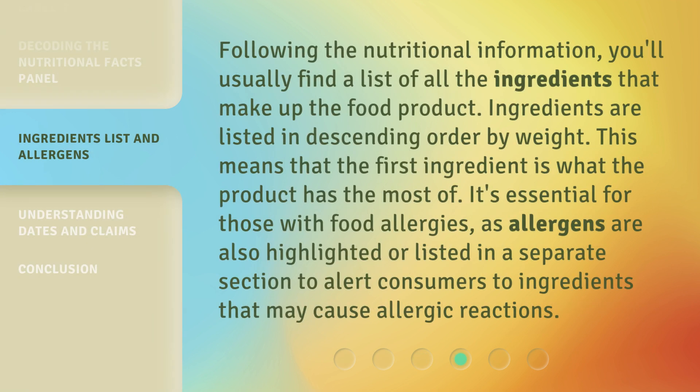Following the nutritional information, you'll usually find a list of all the ingredients that make up the food product. Ingredients are listed in descending order by weight, meaning the first ingredient is what the product has the most of. This is essential for those with food allergies, as allergens are also highlighted or listed in a separate section to alert consumers to ingredients that may cause allergic reactions.